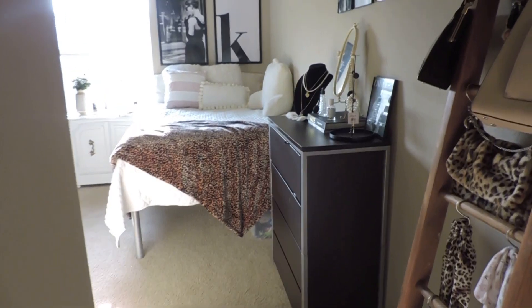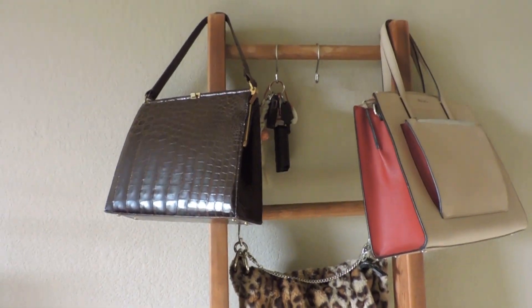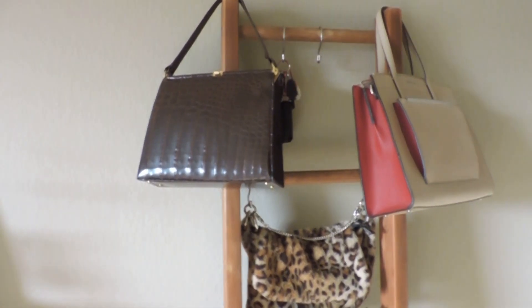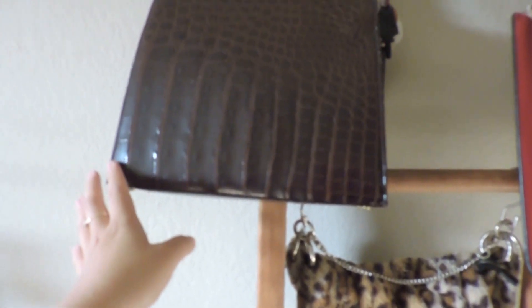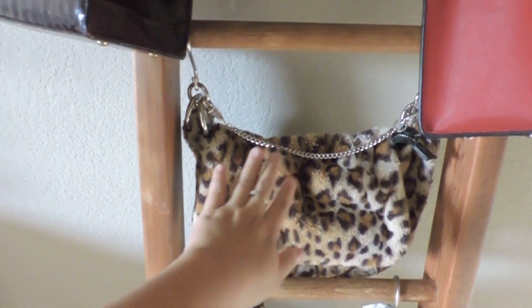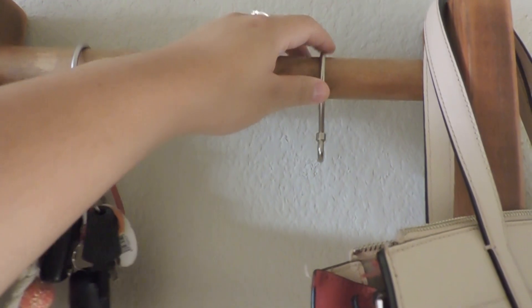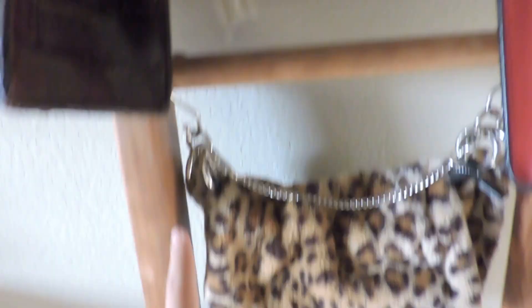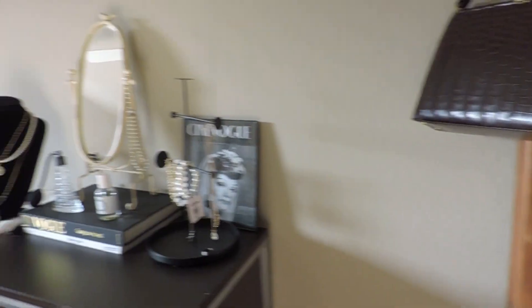Moving on to the rest of the bedroom — right here I have a ladder where I hang my purses. One purse actually belonged to my great-grandmother or her sister; it's so cute. Then I have the purse Caleb got me, and one I recently purchased. I have bathroom-style hooks on the ladder so I can hang things like my keys, scrunchies, scarves, and regular scarves.